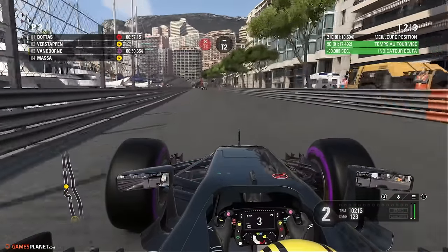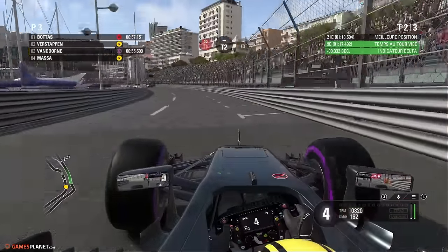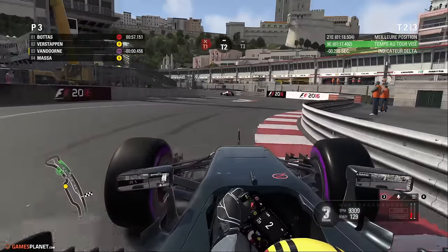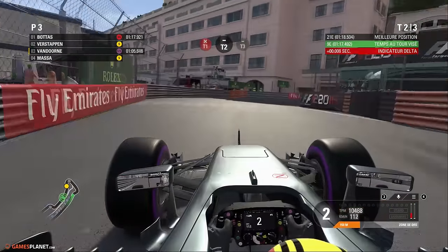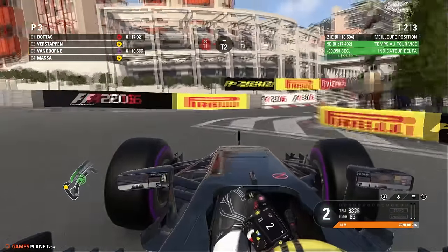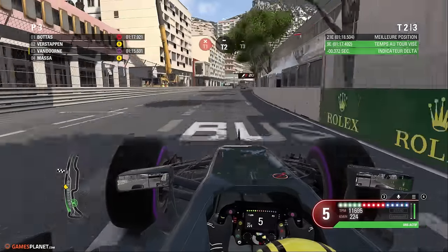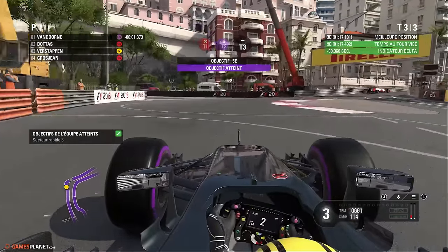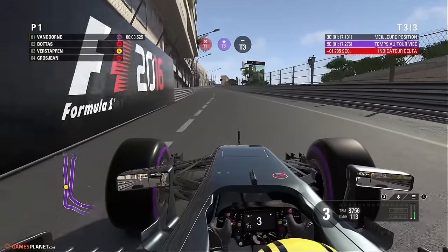La chicane du port, compliquée, a été améliorée pour des raisons de sécurité depuis l'accident de Sergio Perez en 2011. Nouveauté dans la version 2016 de Monaco : un virage a été adouci. Le deuxième S de la piscine est beaucoup moins abrupt, on peut donc passer en troisième au lieu de retomber en seconde. On conclut le tour en faisant un plutôt bon résultat dans cette première séance d'essais libres, sous le soleil.